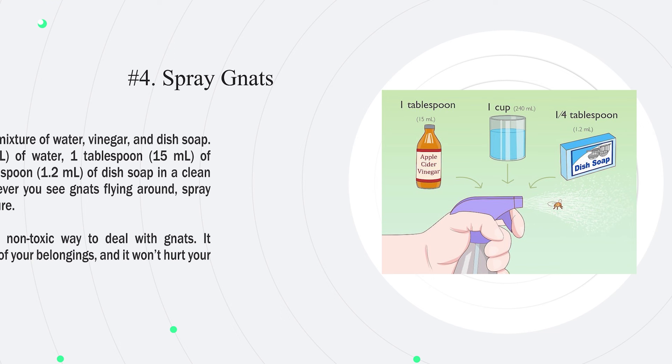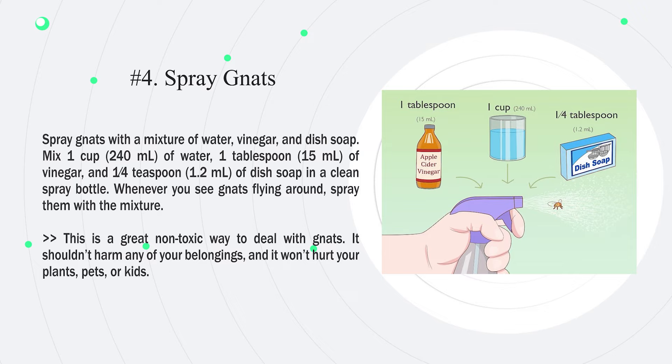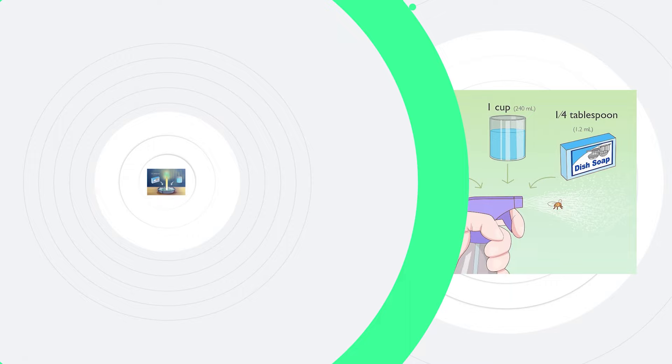Number 4: Spray gnats with a mixture of water, vinegar, and dish soap. Mix 1 cup (240 milliliters) of water, 1 tablespoon (15 milliliters) of vinegar, and a quarter teaspoon (1.2 milliliters) of dish soap in a clean spray bottle. Whenever you see gnats flying around, spray them with the mixture. This is a great non-toxic way to deal with gnats — it shouldn't harm any of your belongings, and it won't hurt your plants, pets, or kids.